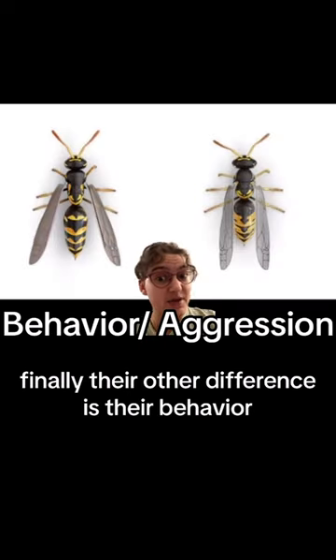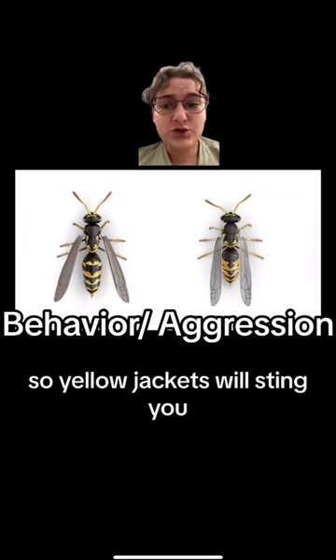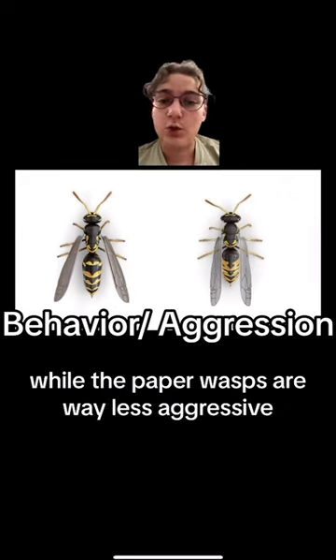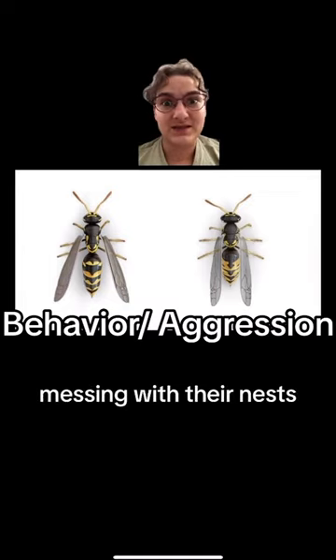Finally, the other difference is their behavior. Yellowjackets are way more aggressive than paper wasps. Yellowjackets will sting you, maybe even unprovoked — they're very aggressive and territorial creatures. While paper wasps are way less aggressive and may only sting you if you provoke them by messing with their nests.